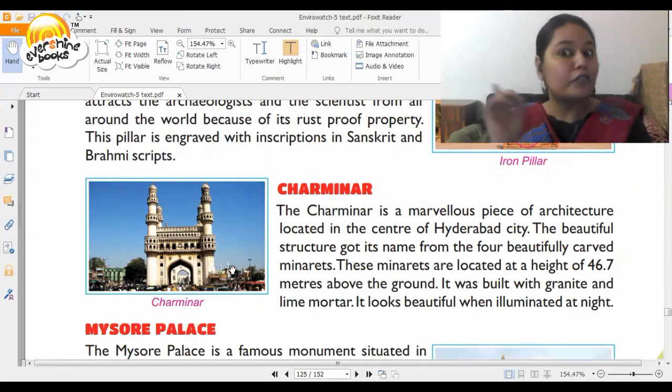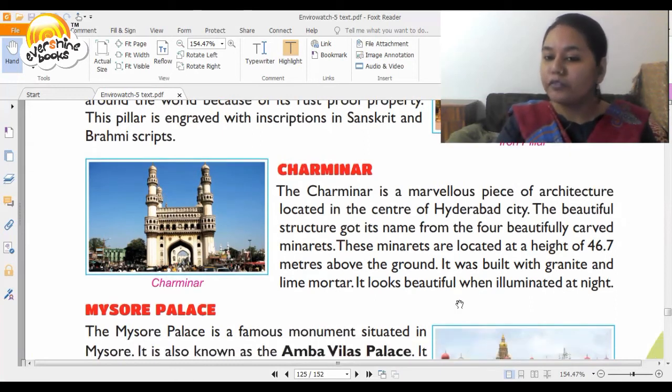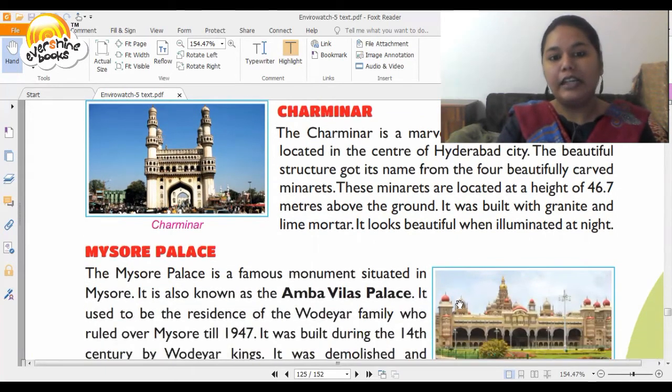Then we have Char Minar. Now we've gone to Hyderabad. It is a marvelous piece of architecture. The beautiful structure got its name from the four beautifully carved minarets, which are located at a height of 46.7 meters above the ground. It was built with granite and lime mortar and looks beautiful when illuminated at night.